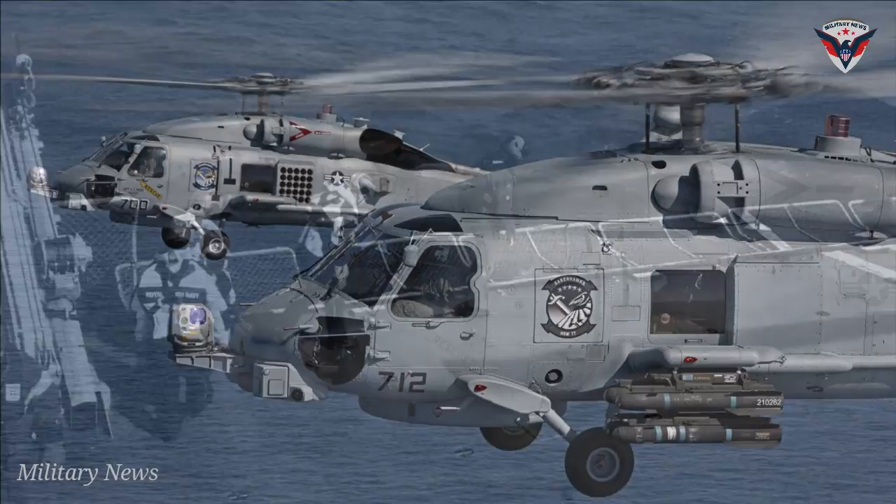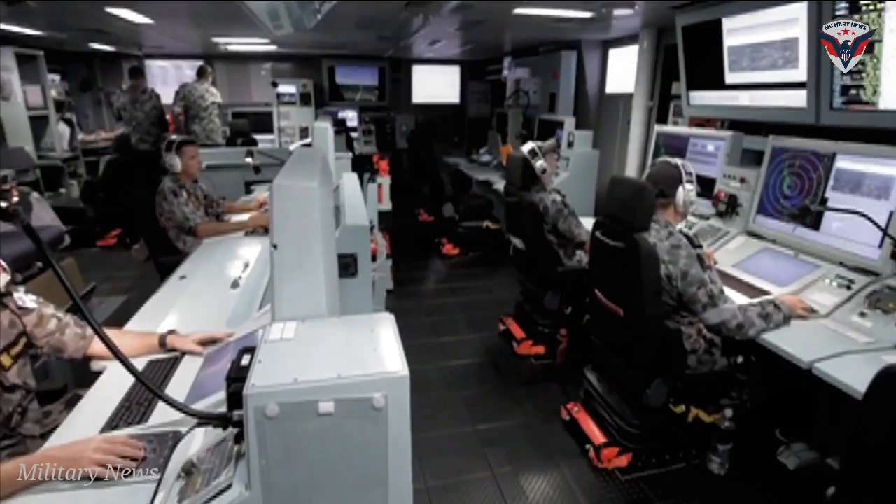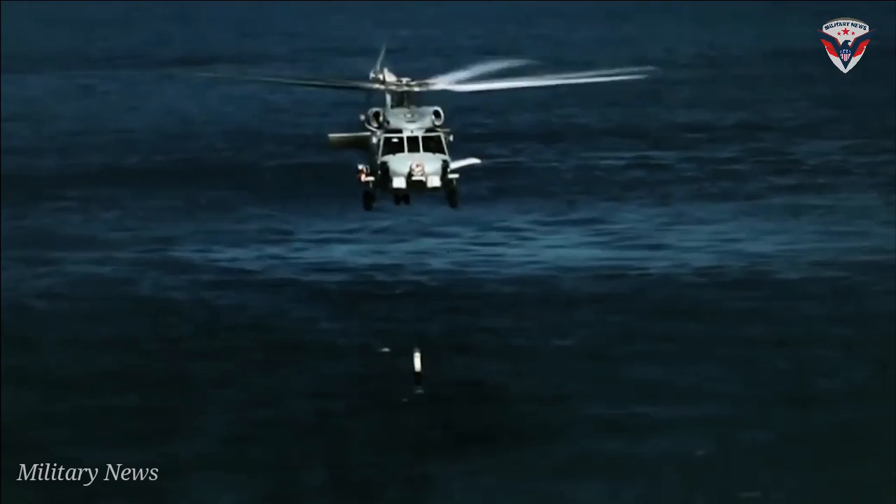MH-60R Seahawk — the best of its class. The Sikorsky MH-60 Seahawk is a multi-mission twin-engine helicopter that was first built for the United States Navy in 1984. In all, 938 helicopters were built, and the helicopter has five different designations: the SH-60B, SH-60F, MH-60R, and MH-60S.